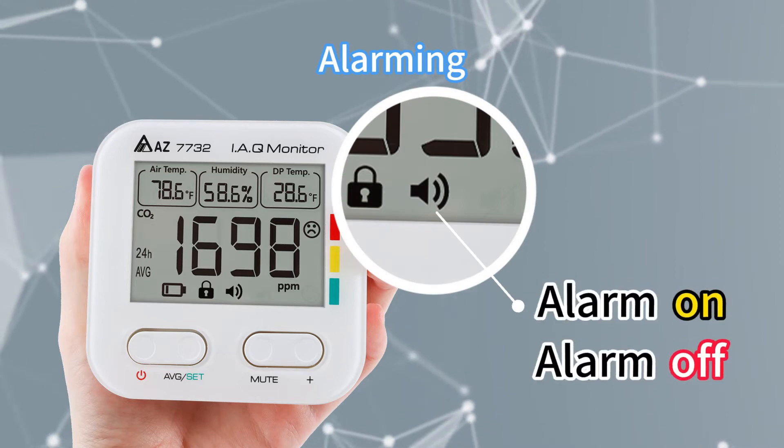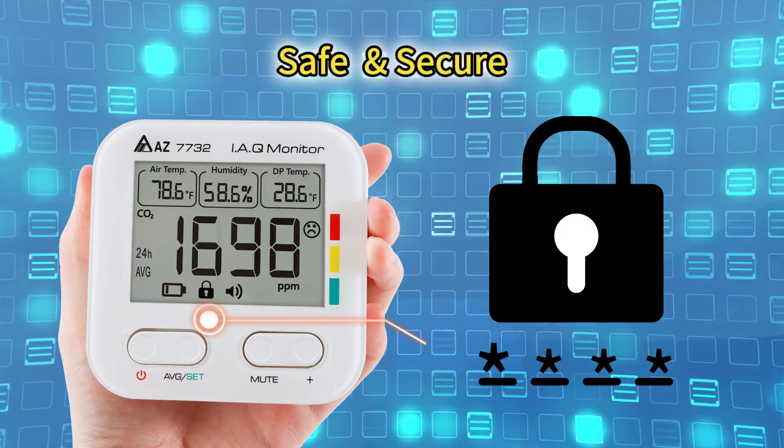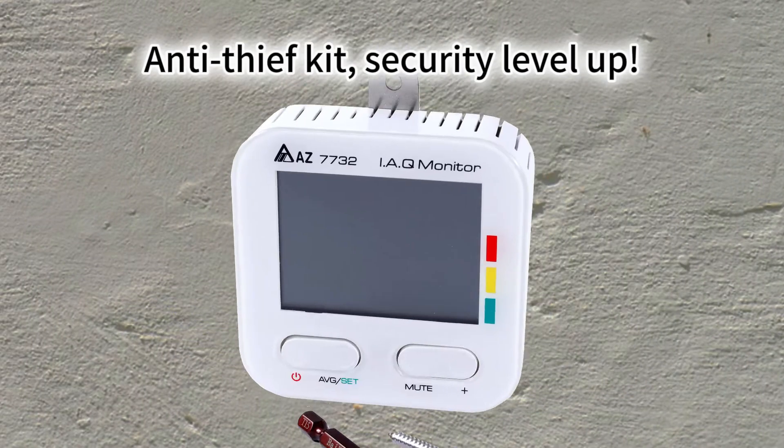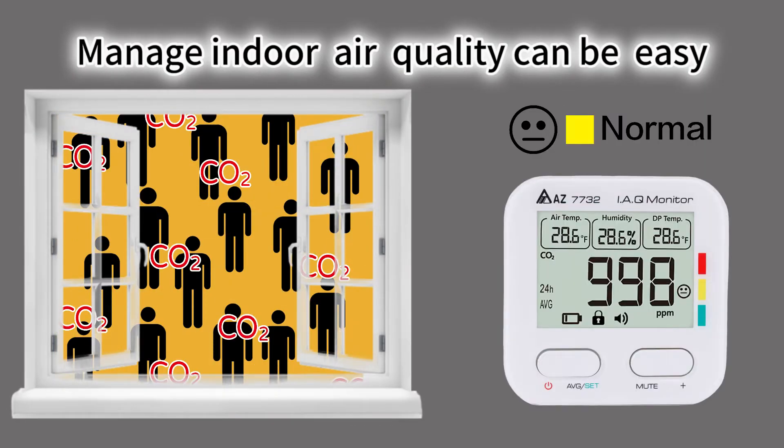An alarm buzzer can be activated when needed. A password function prevents modification by unknown users. Equipped with an anti-theft screw kit to add security when installed in public spaces.